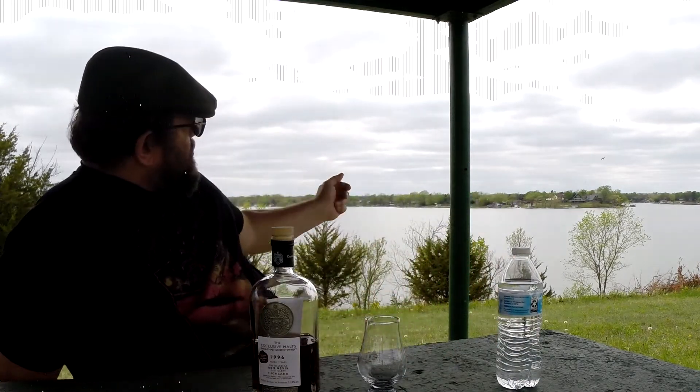Good afternoon. Today I'm out at the lake. Let's get this out a little bit and let y'all get a view out there. It's here in Kansas — it looks like an Ozark lake with the houses around it and the docks and stuff, but it's not. It's here in Kansas.